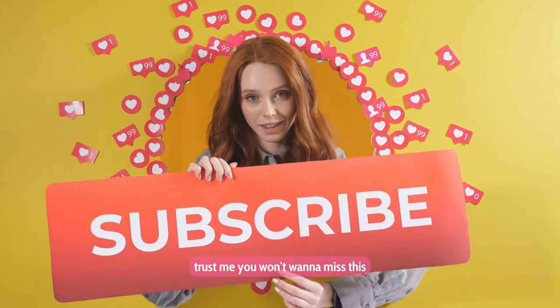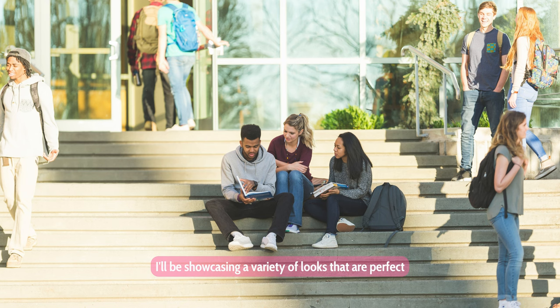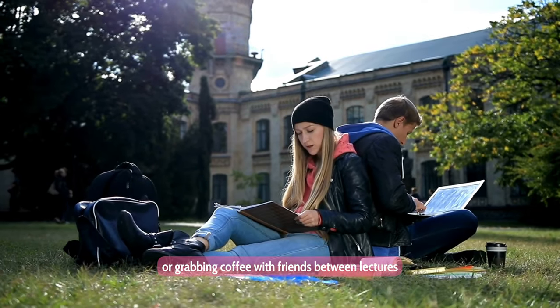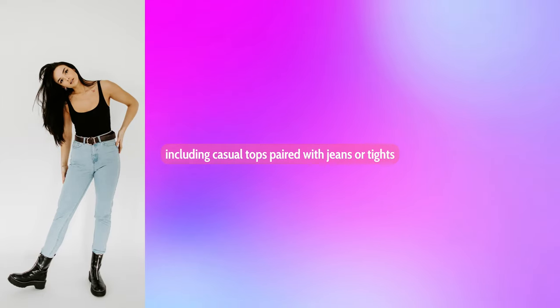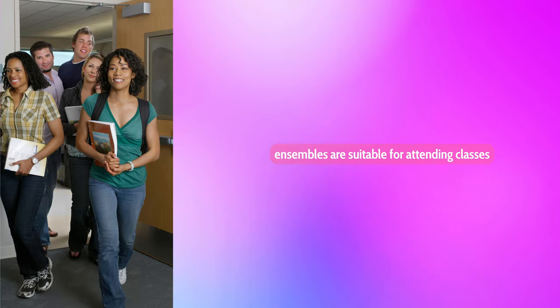Trust me, you won't want to miss this. Now, on to the fun part — outfit suggestions! I'll be showcasing a variety of looks that are perfect for different occasions on campus, whether you're heading to class, studying at the library, or grabbing coffee with friends between lectures. First, heading to class: casual tops paired with jeans or tights, as well as sneakers or flats for practicality — these casual yet stylish ensembles are suitable for attending classes.